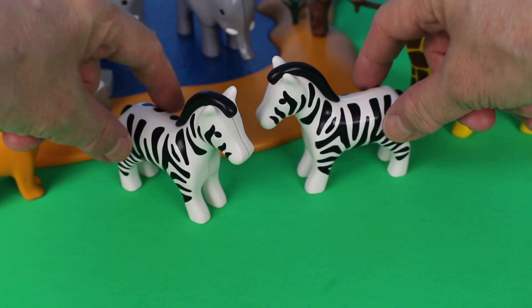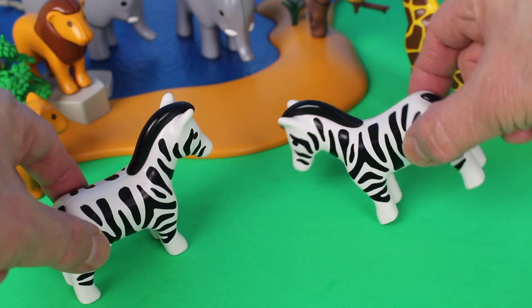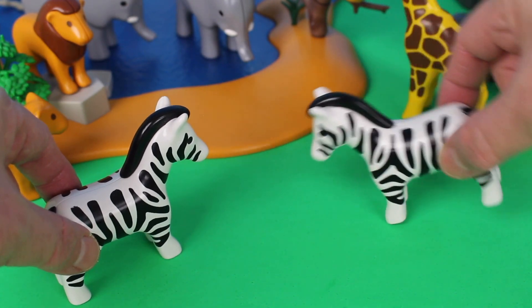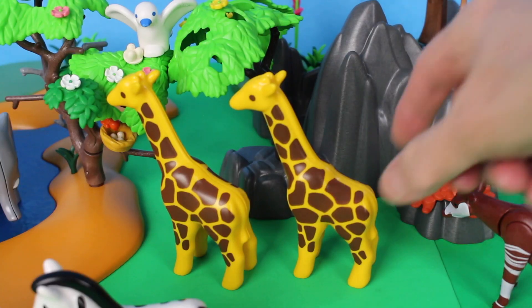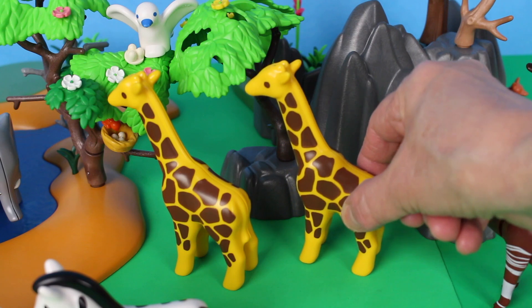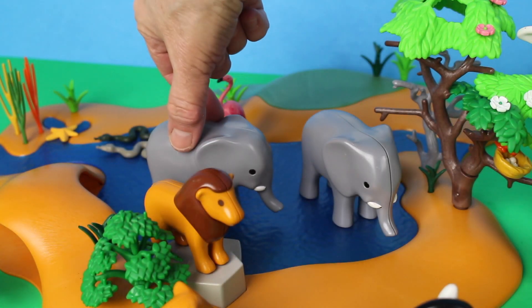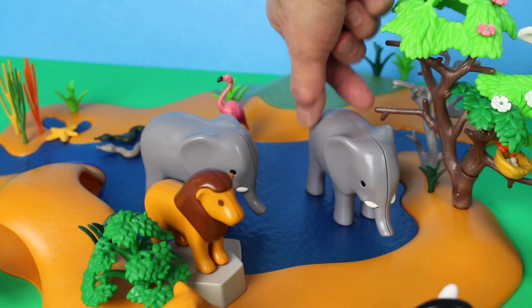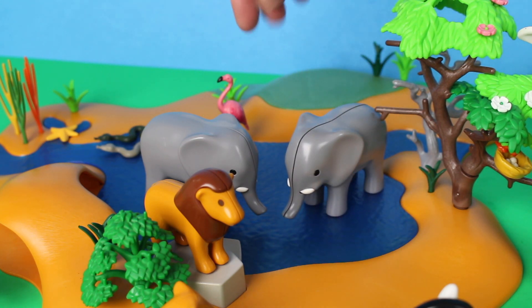The two zebras are playing together; they're also looking for grass to eat — they love to eat the tall grass, and look, they have stripes! The two giraffes are eating leaves off of the tree. This tree is called an acacia tree.